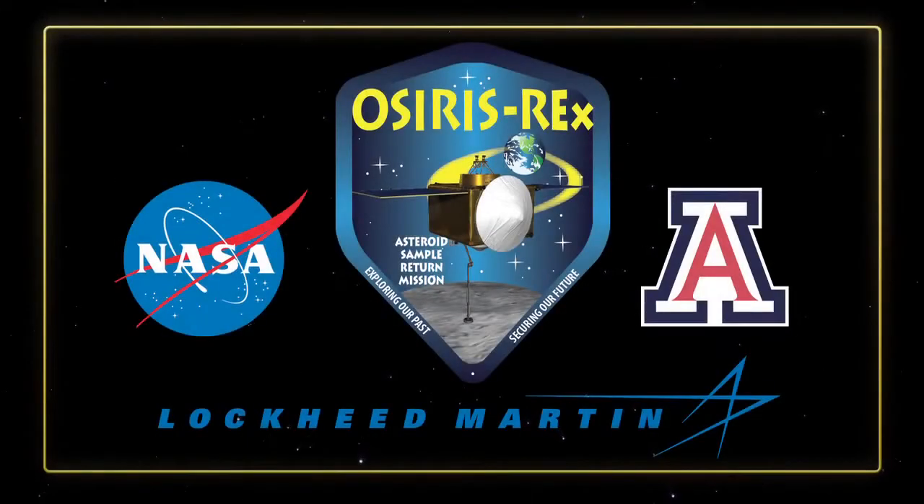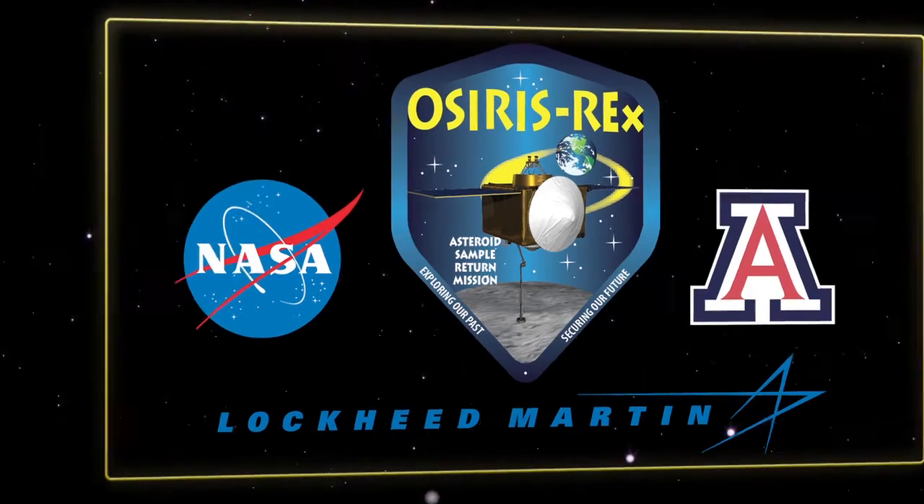OSIRIS-REx is a joint project of the University of Arizona's Lunar and Planetary Laboratory, NASA's Goddard Space Flight Center in Greenbelt, Maryland, and Lockheed Martin Space Systems in Denver, Colorado. Dante Loretta is the mission's principal investigator at the University of Arizona.